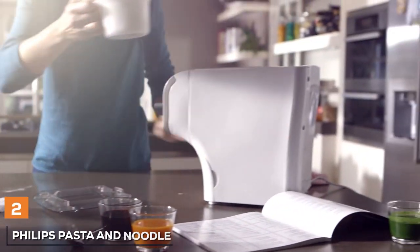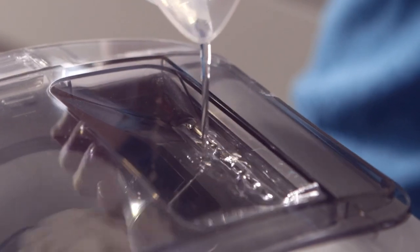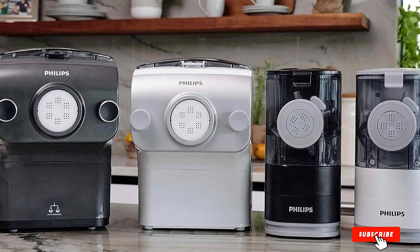Moving on to number 2, we have the Philips Pasta & Noodle Maker Plus — a game-changer in the realm of pasta preparation. This electric marvel redefines convenience and versatility, making it a must-have for any kitchen.